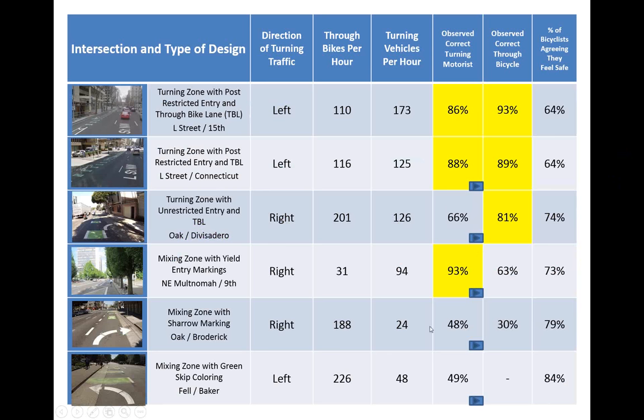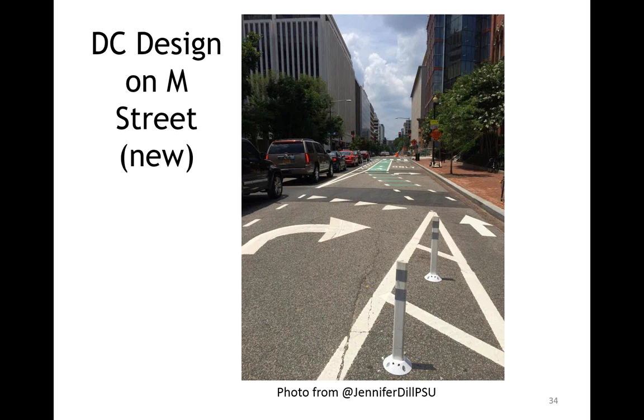Just to note on the sharrow design: it was a hard evaluation since we wanted cyclists to go right over the sharrow, but many were to the left or right of it, mostly to the right. These are clear findings from user behaviors about which designs work well. Just to highlight, Washington D.C.'s M Street — the couplet in the other direction, designed after L Street — appears to be almost a hybrid of the Portland and D.C. designs, and I would love to evaluate this one. I suspect it works very well.